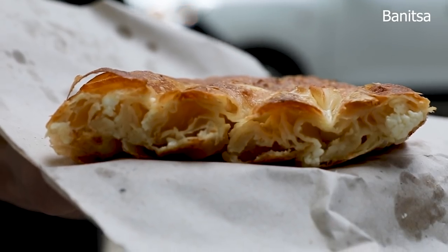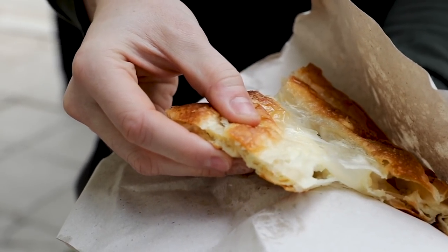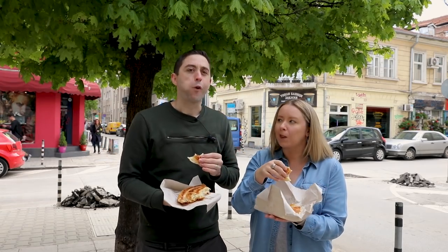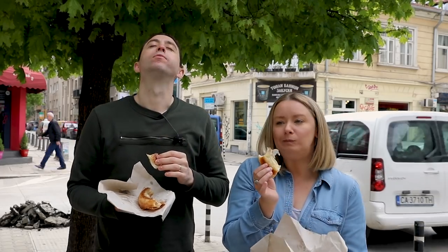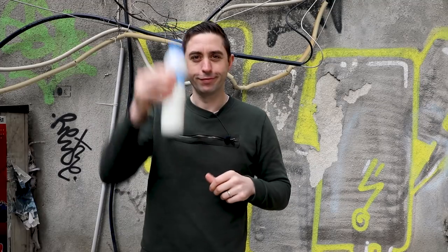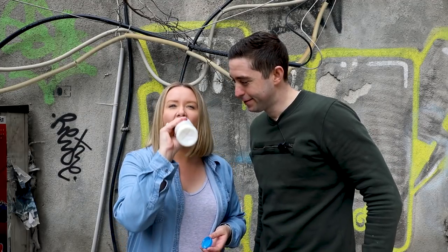The pastry is crispy on the outside, but the soft layers on the inside remind us of a Malaysian roti, with a delicious salty hit from the cheese. It's so addictive — we ate this more times than we'd like to admit. The traditional way to wash down your Benitsa is with a Bulgarian yoghurt drink made with yoghurt, water, and salt. They say you live longer when you drink this stuff.